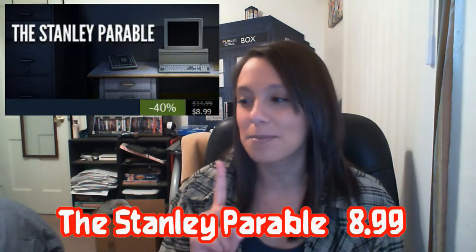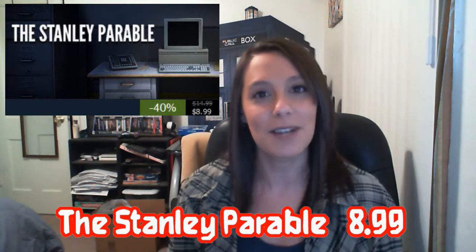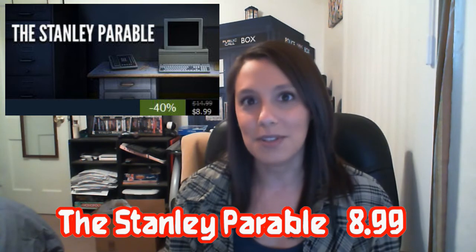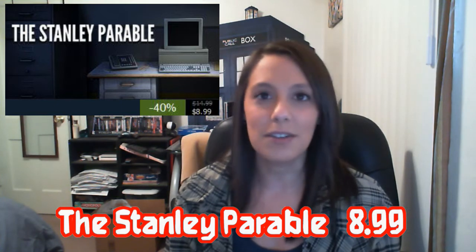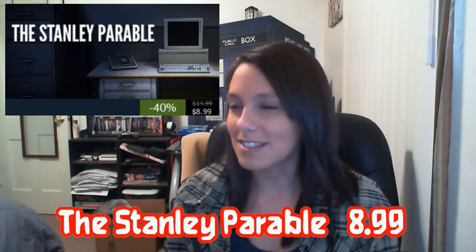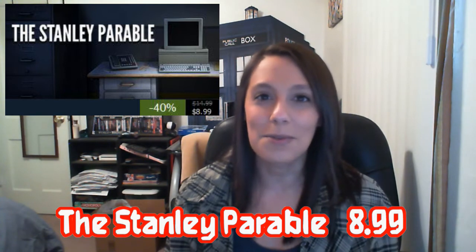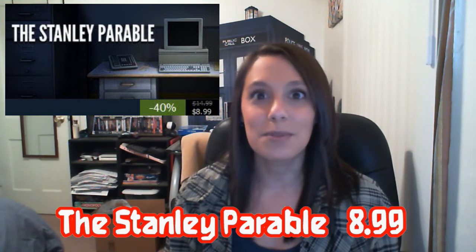The sixth game that is on sale is The Stanley Parable, and that is on sale for $8.99, a 40% discount. A lot of people love this game. I remember when it originally was a mod and people absolutely loved it and it got a lot of hype. Now it's a standalone. I'm interested in it, and it's gotten just a whole slew of awesome hype recently. A lot of people enjoy and quote the game, and I see it a lot on Reddit. So $8.99 is a pretty good price for something that a lot of people seem to be enjoying.